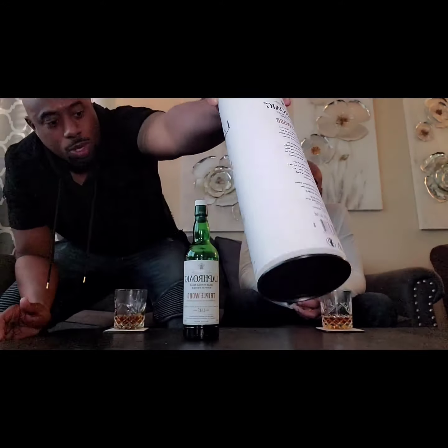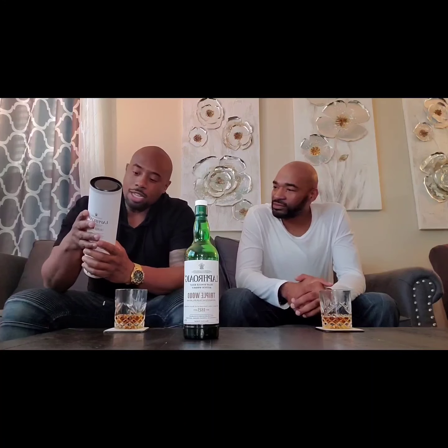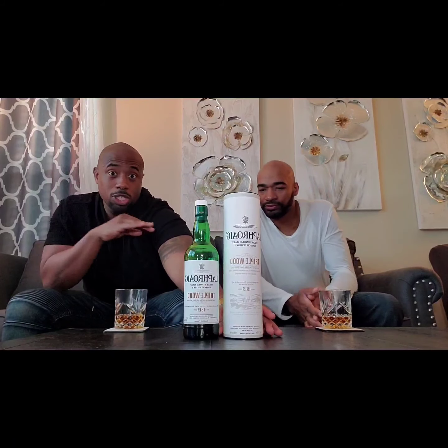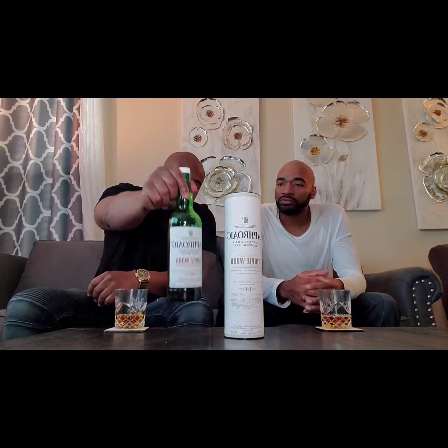This particular expression, unlike the normal Laphroaigs, starts off in ex-bourbon barrels, switches to quarter casks, and then finishes in European oak for a sherry-sweet influence. Most Laphroaigs are straight smoke without much bourbon barrel or sweeter influence, but this one has a little bit of that.